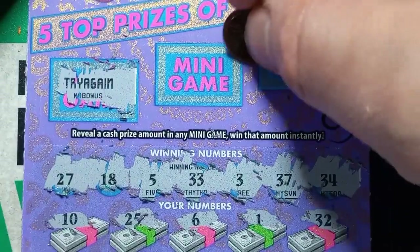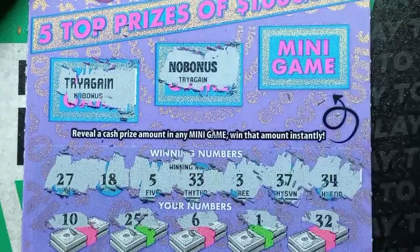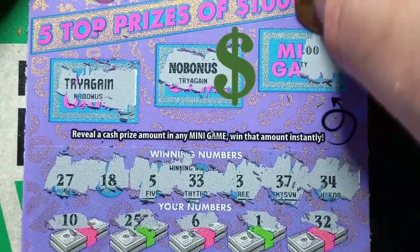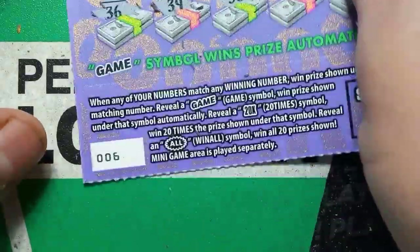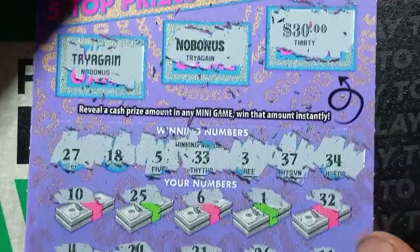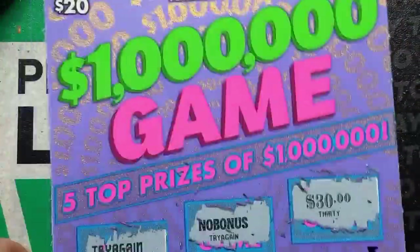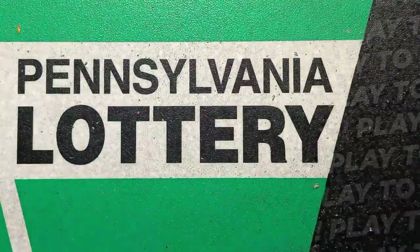Yep — try again. And no bonus. Oh, we do have a win here — oh, 30 bucks! Very nice. $30 on ticket number six — at least it's not a bust. I'm gonna listen to that guy, he knows what he's talking about. He suggested I try this one. Ticket six — got a win on it!